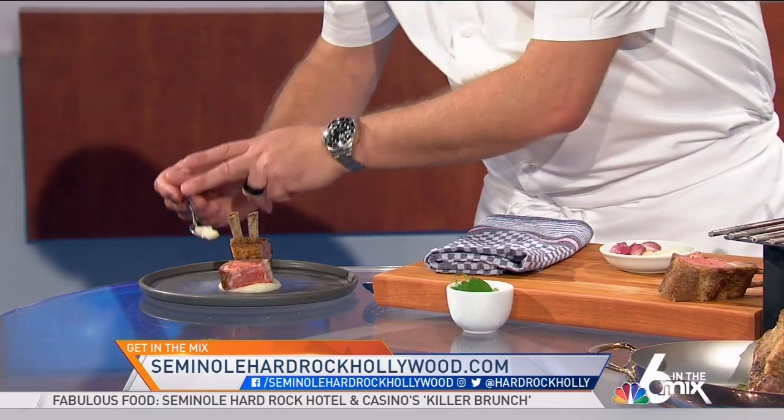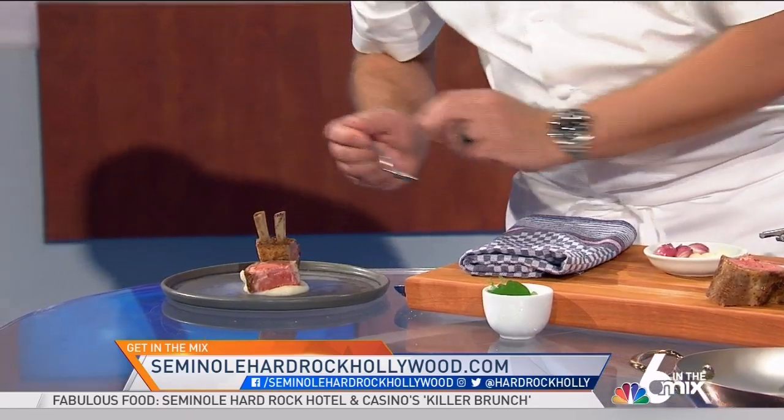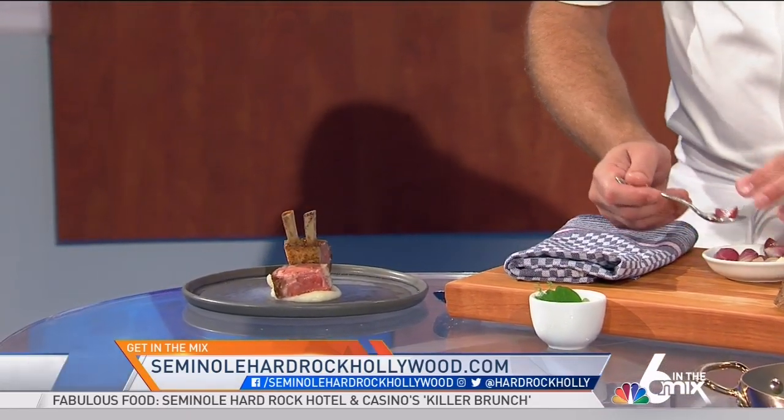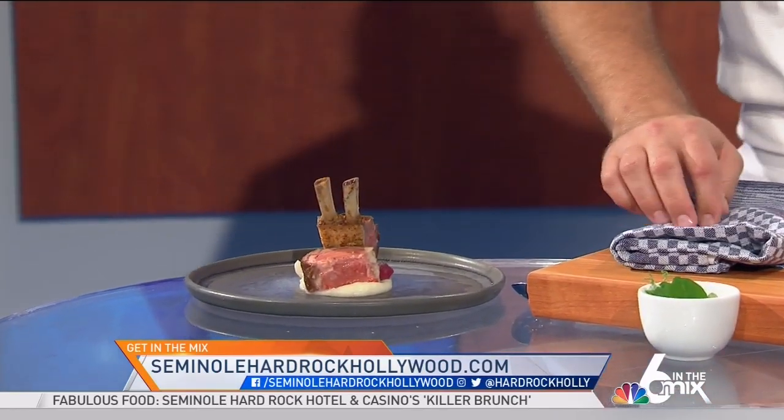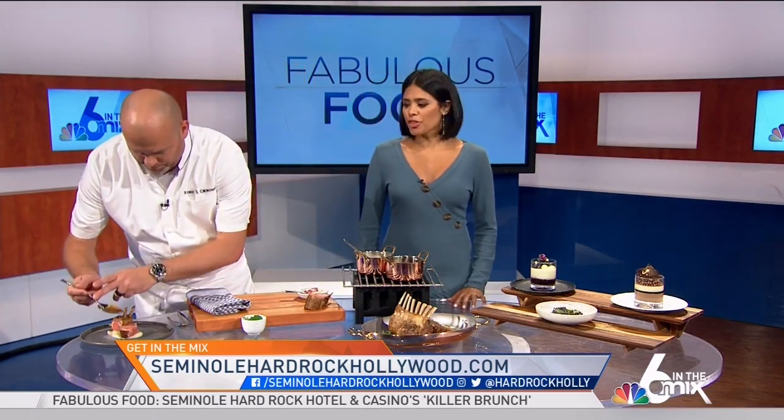While you do that, I'm going to give you guys the information that you need. All you have to do is head on over to our website — NBC6.com slash Six in the Mix — and make sure that you follow Seminole Hard Rock Hollywood on their website as well and also on their social media platform so you can get more information on their brunch menu.